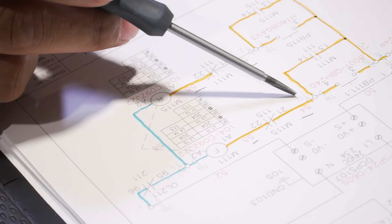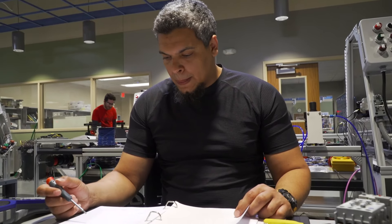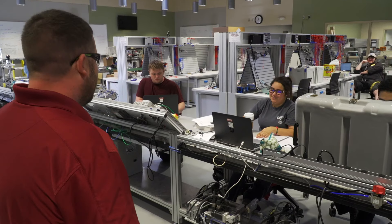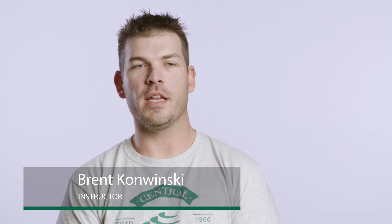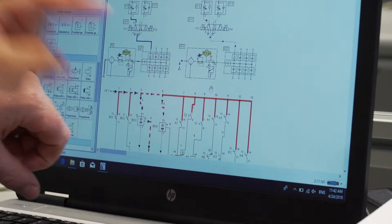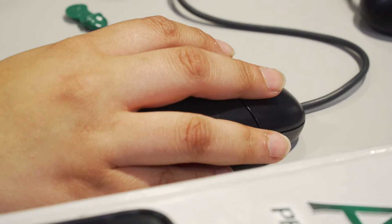It appeals a lot to both people who are very technical and like the math, and to those who approach it from the problem-solving side — putting the puzzle together, a more creative approach. Our students get a lot of different types of skill sets, from mechanical problem solving to electrical troubleshooting, fluid power troubleshooting, as well as programming troubleshooting.